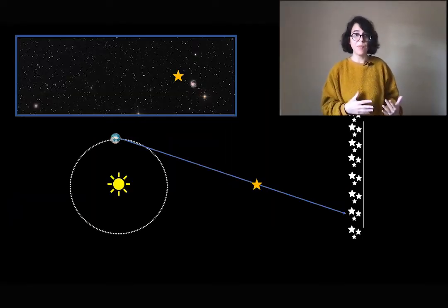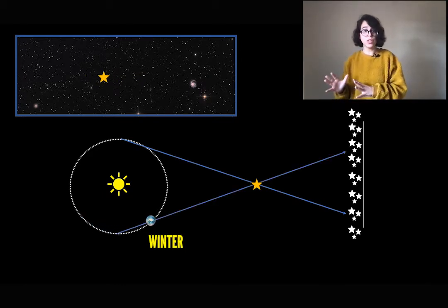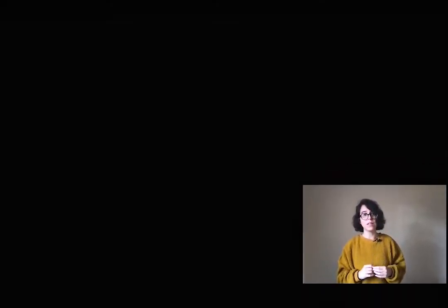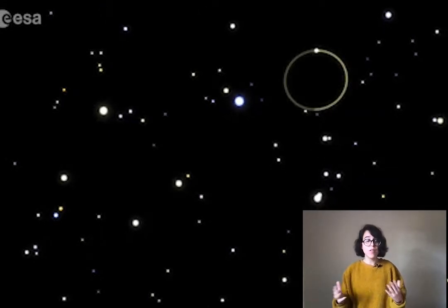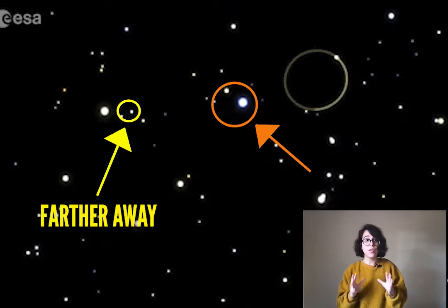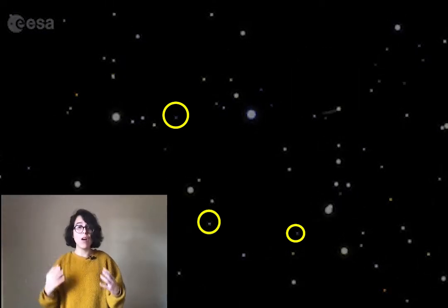We can apply the same method to the stars. When we look at a star that is close to us in the summer, we see a certain pattern of stars behind it. Then the Earth moves in its orbit around the Sun, and in the winter it's in a different position. When we look at the same star, we see a different pattern of stars behind it, and we can use this to calculate its distance from us. Look at the stars in this GIF — do you see how they are moving as we move around the Sun? Some stars move a lot less than others, which means they are much farther away. But some stars are not moving at all, because they are too far away for our orbit around the Sun to produce any apparent movement.